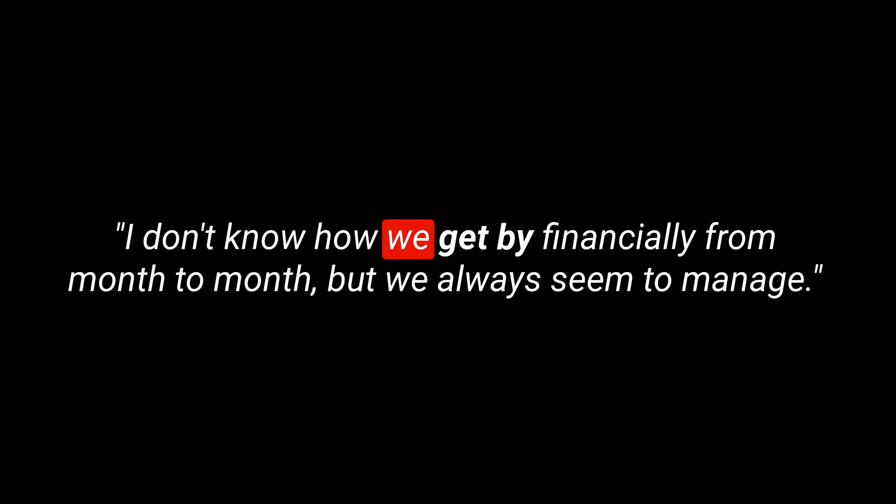Here's an example sentence: I don't know how we get by financially from month to month, but we always seem to manage.